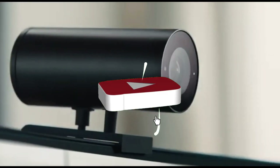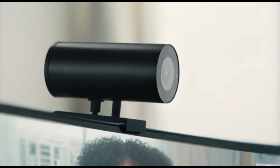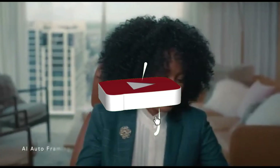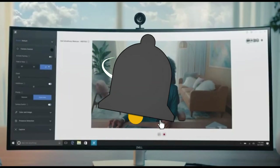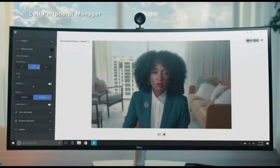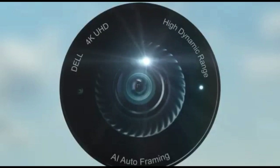Concerned about privacy? The Ultrasharp WB-7022 has a built-in privacy shutter, providing peace of mind while the camera is not in use — slide it closed for quick privacy and security. Support for high frame rates improves the fluency of your stream, ensuring that your audience experiences the action with minimal motion blur, whether you're engaged in fast-paced gaming or dynamic presentations.